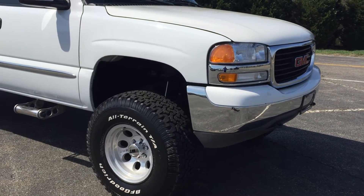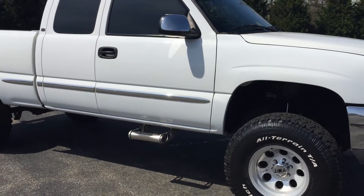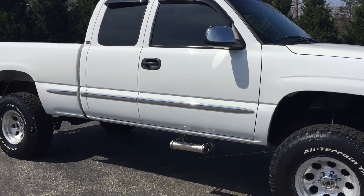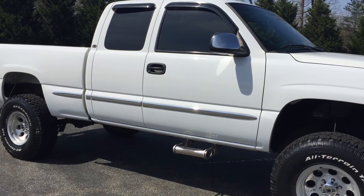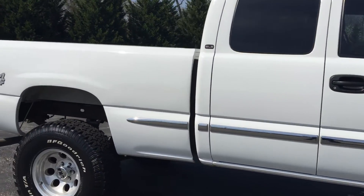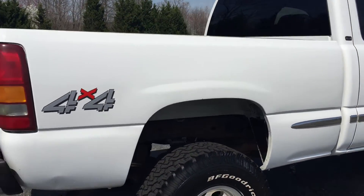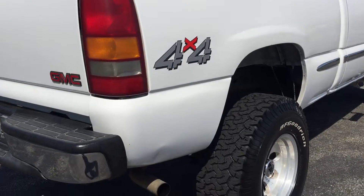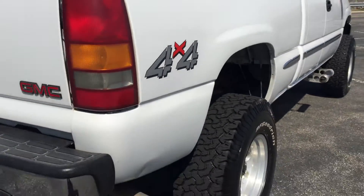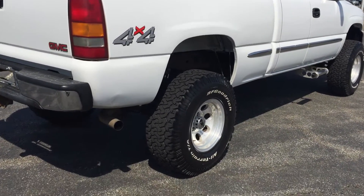Very well taken care of. The truck was just lifted maybe seven or eight thousand miles ago. It's got close to brand new BFG all-terrains — truck's running 35s with a six-inch lift from Rough Country. I'm going to do just a quick walk-around to point out any damage or minor stuff. There's a small dent here on the very bottom — that's about all of the damage down the right-hand side.